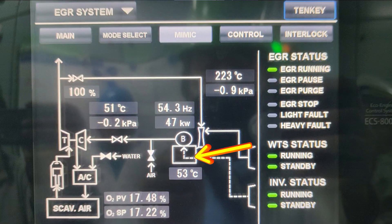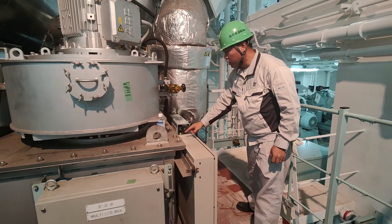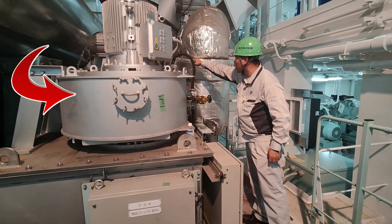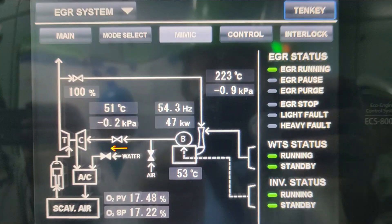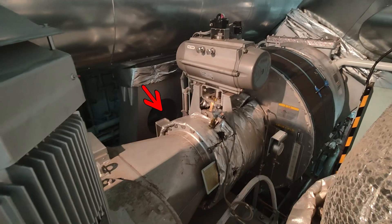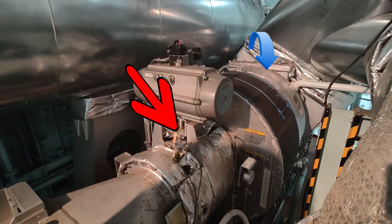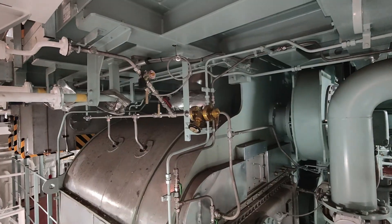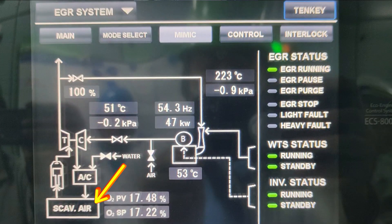Then the gas will pass through the demister, where the EGR gas separates from the water. From the demister, the EGR blower will suck the EGR gas and send it to the turbocharger blower side. The mixing of excess gas and fresh air takes place at the turbocharger blower side. Then the mixed gas will pass through the air cooler to the scavenging air receiver, to be used for combustion.